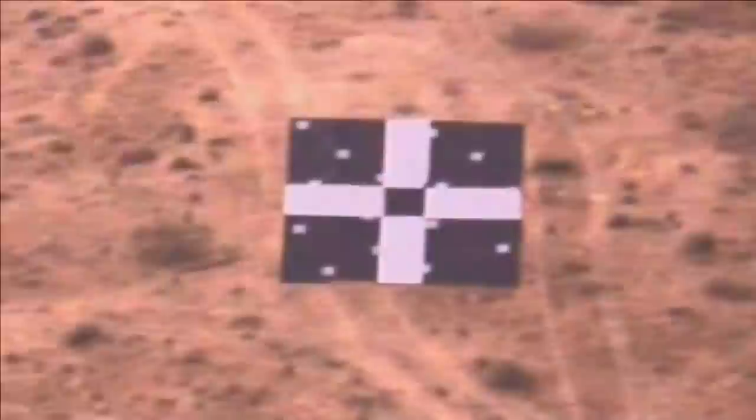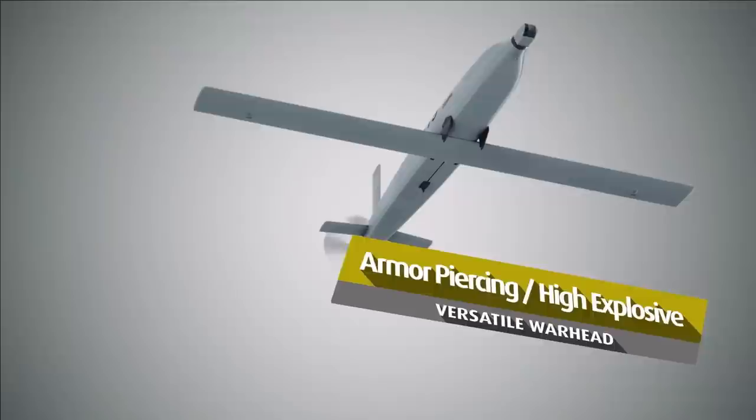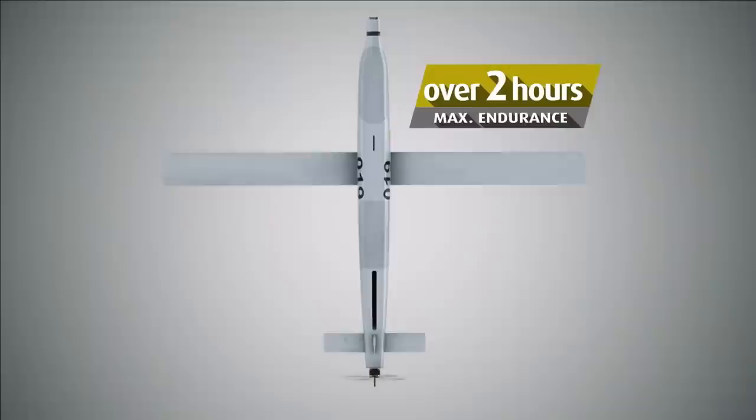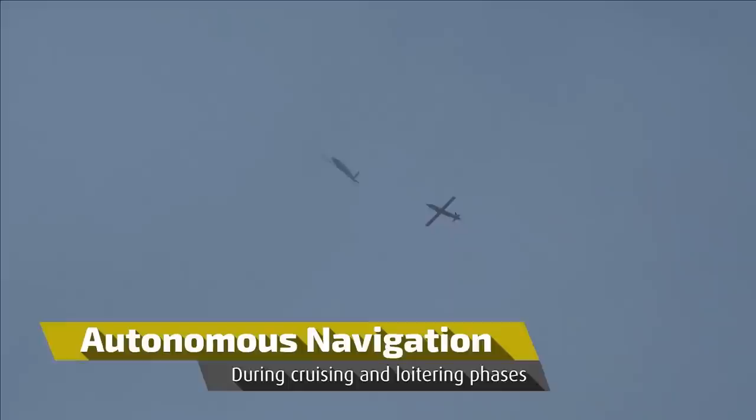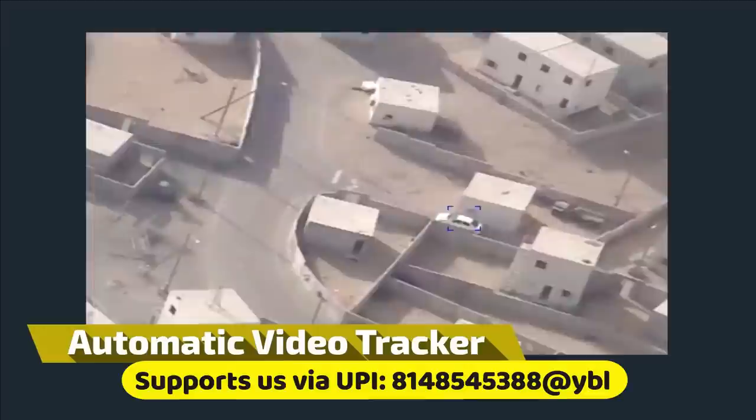These drones can be used for many tactical operations even in areas guarded heavily by air defense systems. Their small size and large numbers can overwhelm and saturate air defense systems, rendering them either empty or completely useless. They can be effectively used in SEAD — suppression of enemy air defense missions — and also against tanks, infantry and artillery. Their small size and low cost make them operationally more viable.